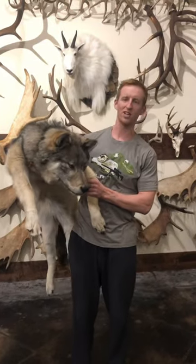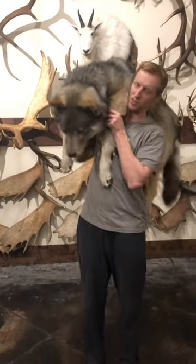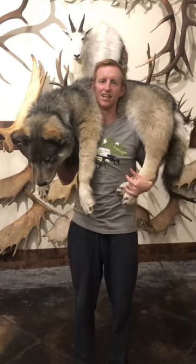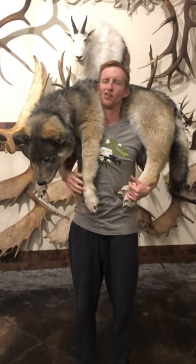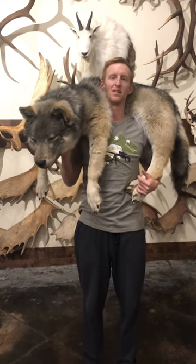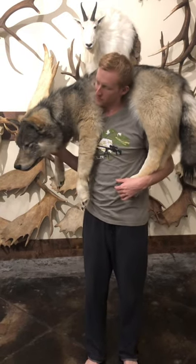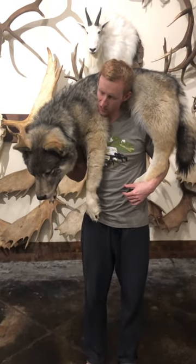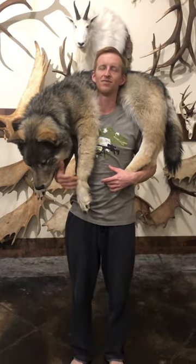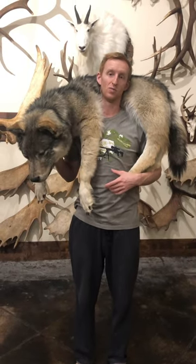We got a lot of questions about the soft mouth — one of those questions was: can you do a pet dog? Well, taxidermists can, but they typically avoid that because when you grow up with a dog you remember all of its facial features, and it's really tough to get that exact look. But talking to the same taxidermist that did this one for me, they do wolf, fox, coyote, bobcat, and it sounds like he would even do black bear.